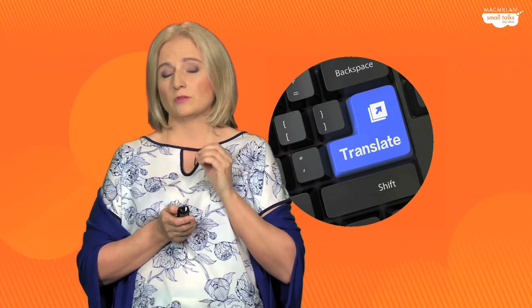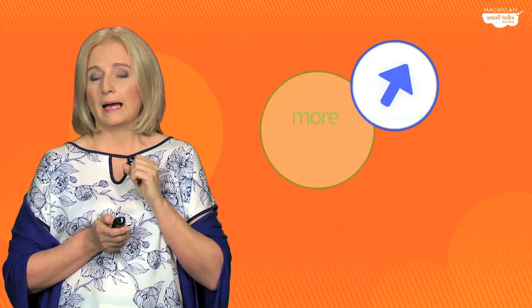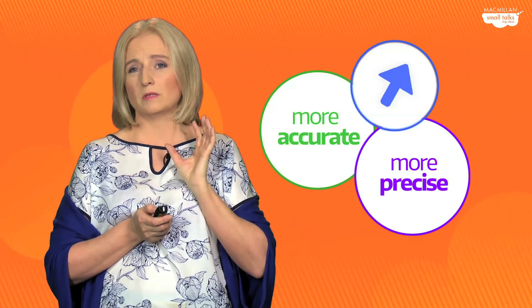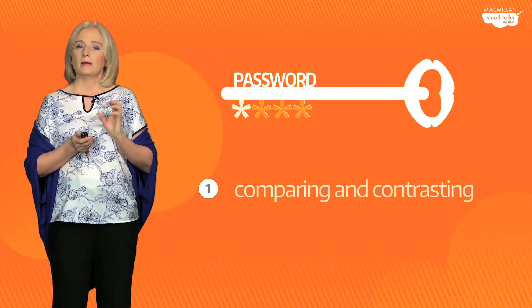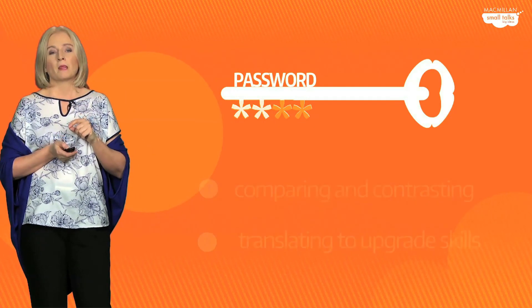To sum up this translation idea: make sure you don't deprive your students of the judicious use of translation in class. Use translation to help students learn more about English, to upgrade their English, to help them become more accurate and more precise. And don't worry about students learning bad English through translating — this is not the case. It's only the positive transfer of similarities that students gain through the judicious use of translation in class. So far we've talked about comparing and contrasting, and the second password — using actual translation with your students. What is number three?